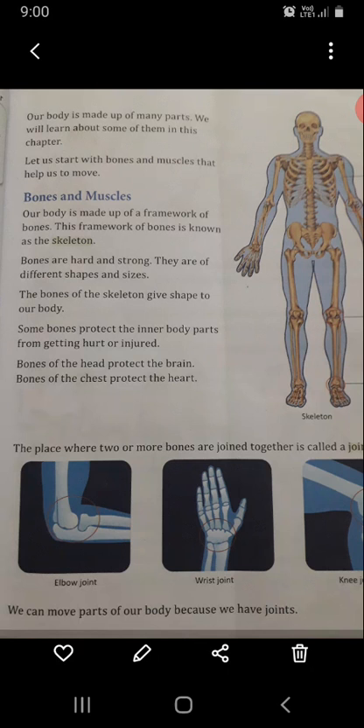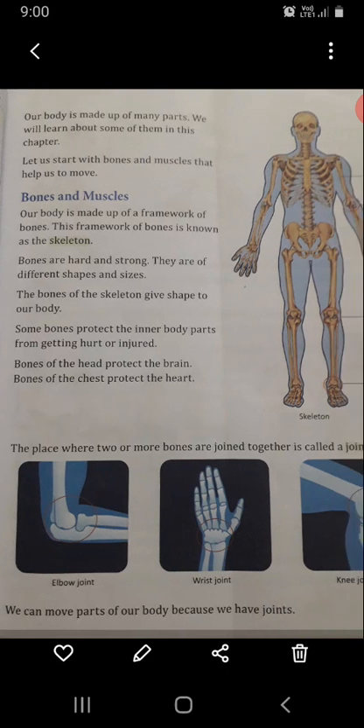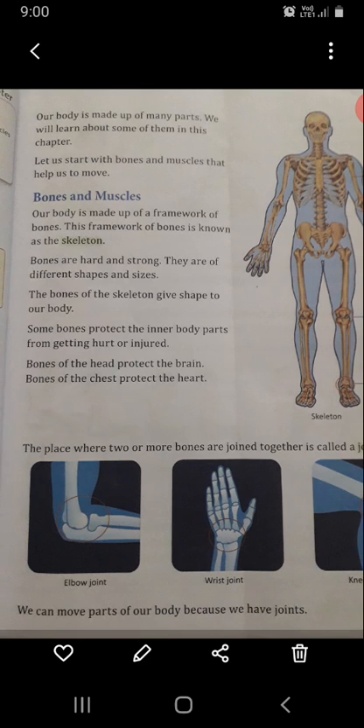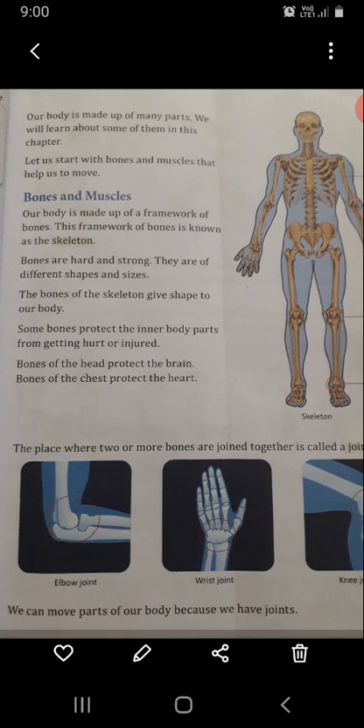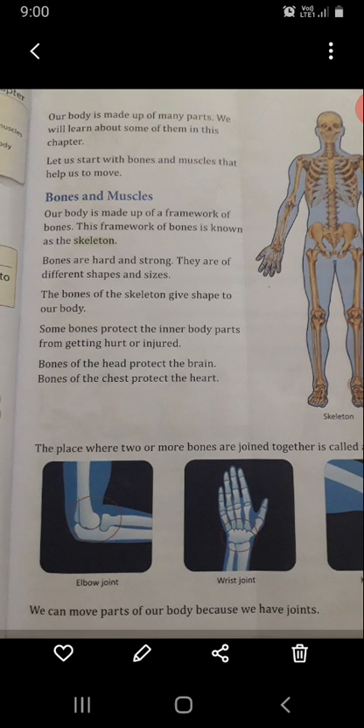Our body is made up of many parts. We will learn about some of them in this chapter. Let us start with bones and muscles that help us to move. How can we move our body? We can move our body with the help of bones and muscles.